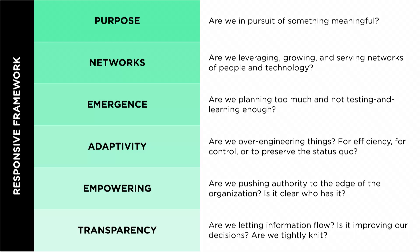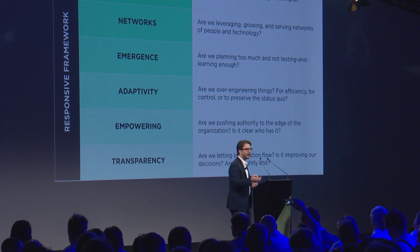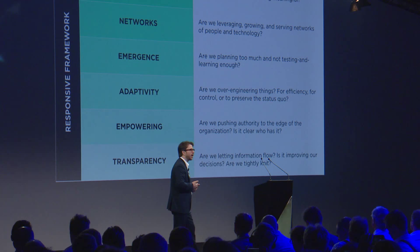So what I want to leave you with are these questions — these six dimensions we have to understand: purpose, networks, emergence, adaptivity, empowering, and transparency. These must be the values we use in order to behave more like complex adaptive systems, to behave more like the human systems we want to work at, to unlock our potential. Are we in pursuit of something meaningful? Are we leveraging, growing, and serving networks of people and technology? Are we actively building and using those networks? Are we planning too much and not testing and learning enough?